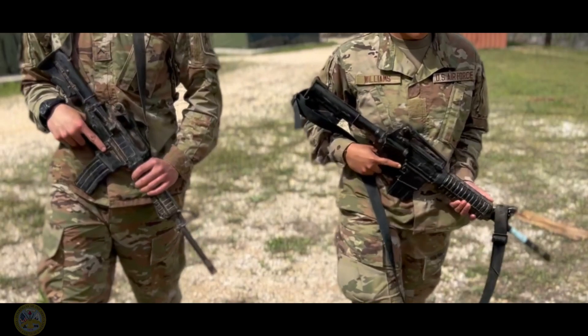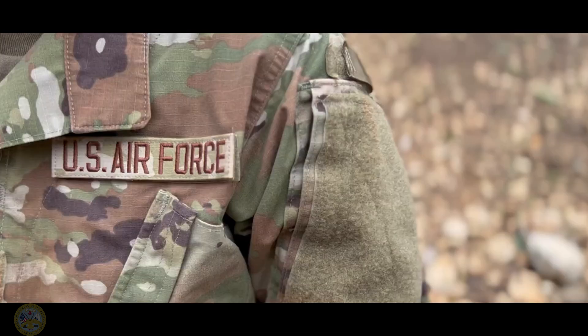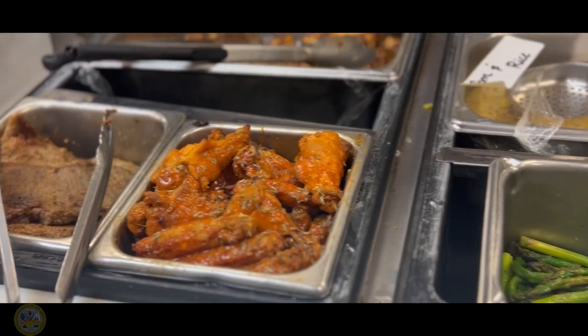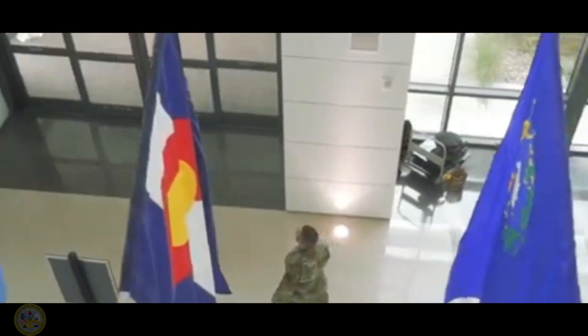The U.S. Army Military Occupational Specialty Nutrition Care Specialist, also known as 68M, and the U.S. Air Force equivalent 4 Delta, provide healthy and nutritious diets for patients in a hospital or outpatient setting, as well as providing medical nutrition therapy for military service members, their families, retirees, and veterans.